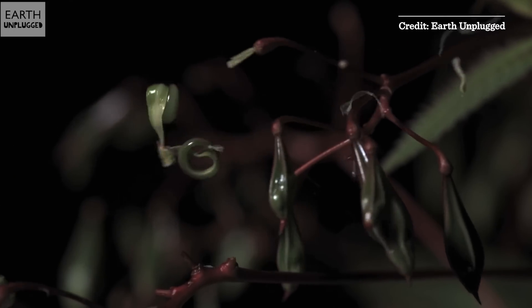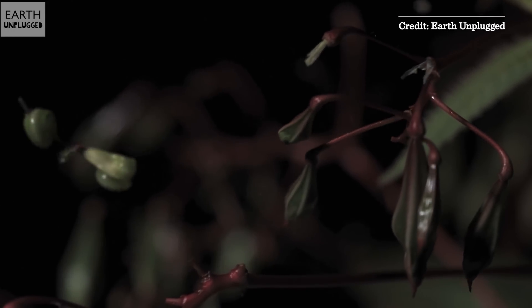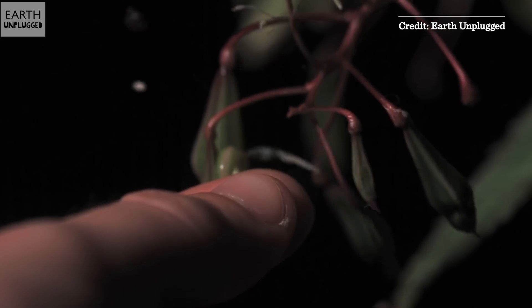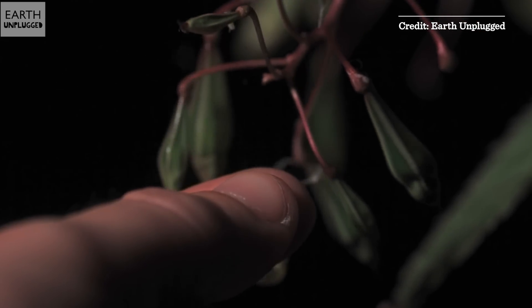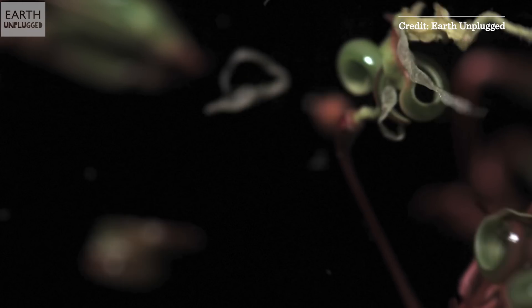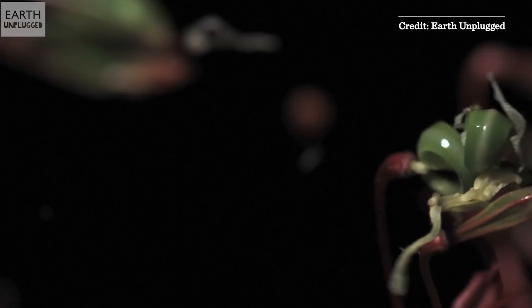Himalayan balsam and squirting cucumber in slow motion. The Himalayan balsam is going to be another touch-me-not — that's an Impatience as well. This is a nice contrast to the last video. With the ultra-high-speed camera you can really see the dynamics. What's always interesting to me is no matter how you touch these things, they always explode exactly the same way, where they all start curling up at once. I think that must be something evolutionary.